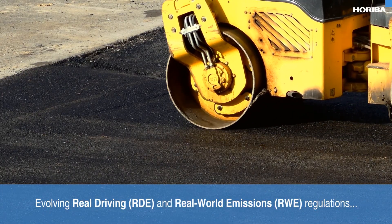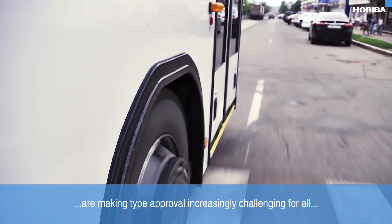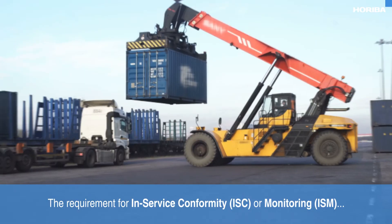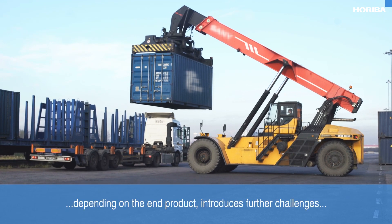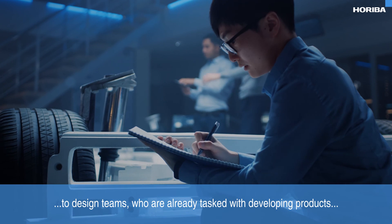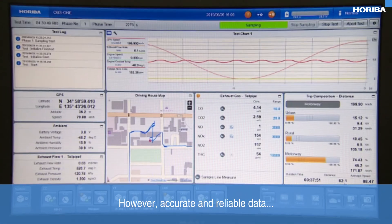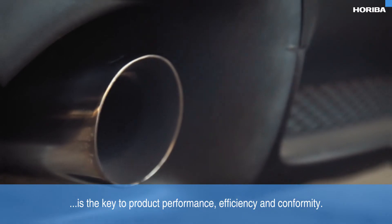Evolving real driving and real world emissions regulations are making type approval increasingly challenging for all combustion engine powered vehicles, machinery and equipment. The requirement for in-service conformity or monitoring, depending on the end product, introduces further challenges to the design teams who are already tasked with developing products that are fit for purpose and cost effective. However, accurate and reliable data is the key to product performance, efficiency and conformity.